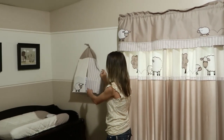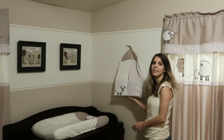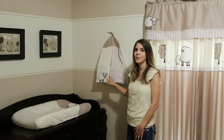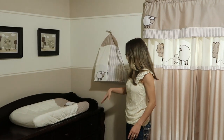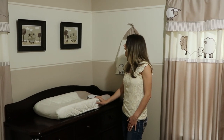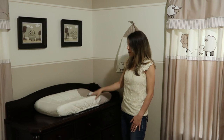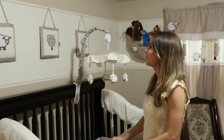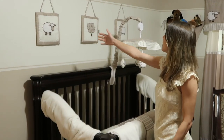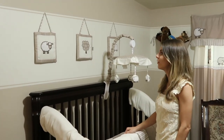Over here there is a diaper holder where I can put several diapers, and here is the changing station where I can change baby. There are more frames over here — this is his dresser. As part of the nursery set, these frames are made of fabric as well and mounted on the wall.